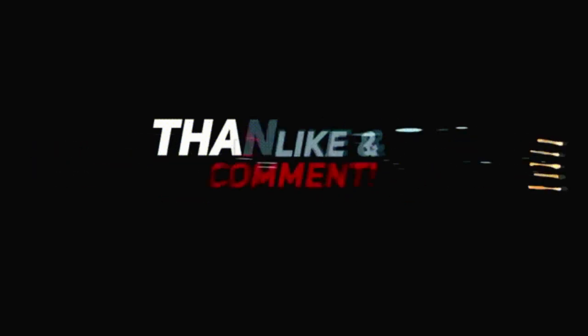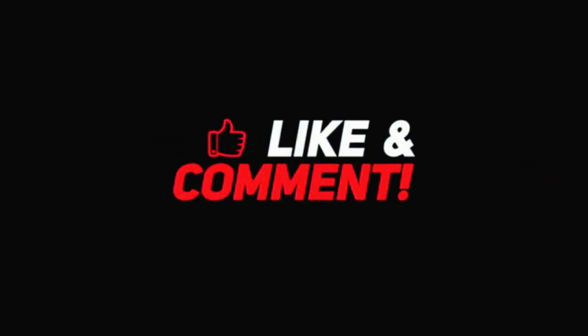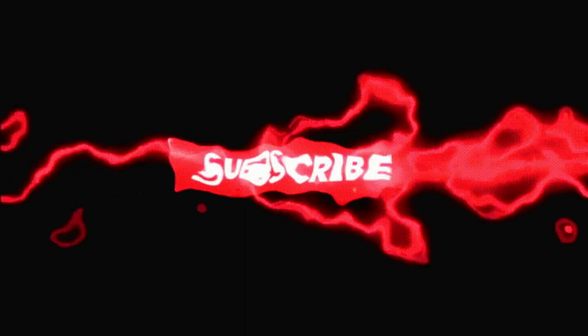So if you want to watch more videos, please comment on the video, subscribe, and subscribe all the time.